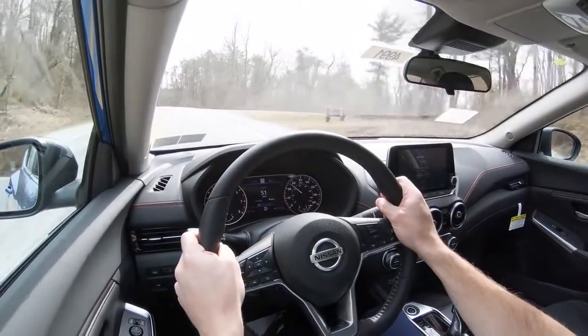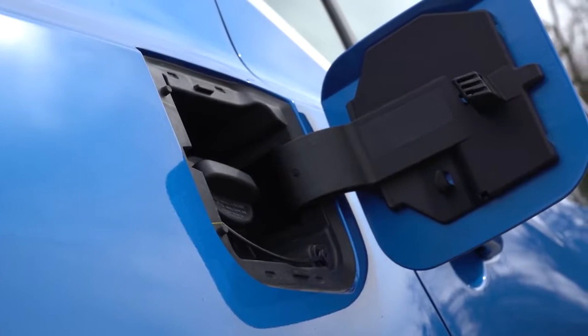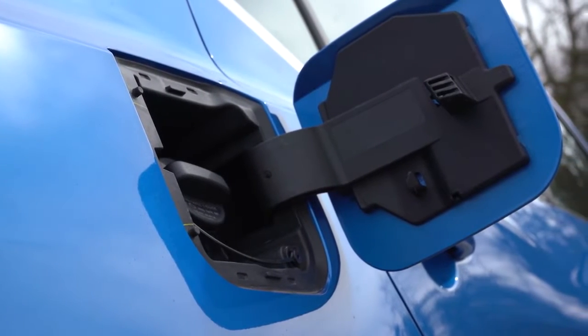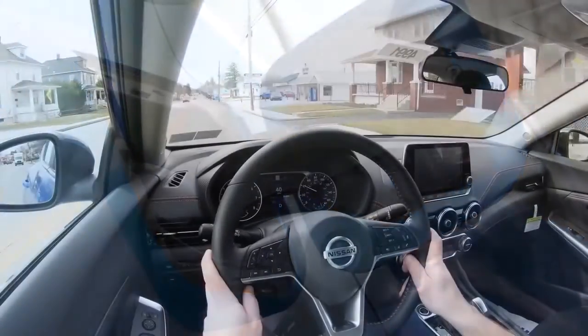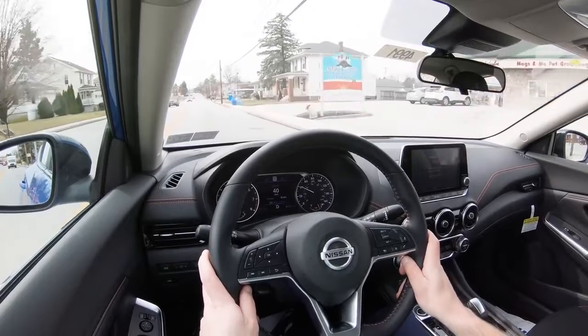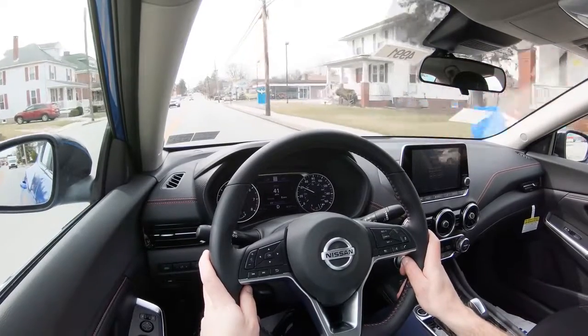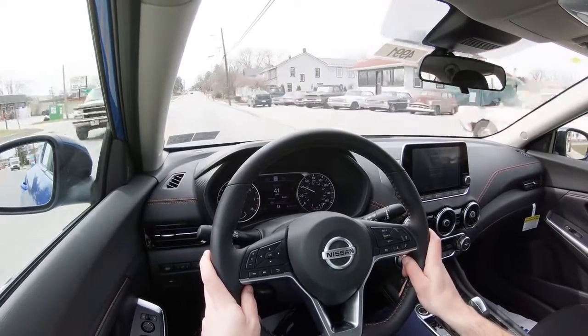9.2 seconds doesn't sound like the fastest thing in the world, but we will be testing out the acceleration later. MPG numbers are actually quite impressive, coming in at 29 city and 39 highway for the S and SV trim levels. If you go with the SR that we have today, it's 28 in the city and 37 on the highway — still very impressive.